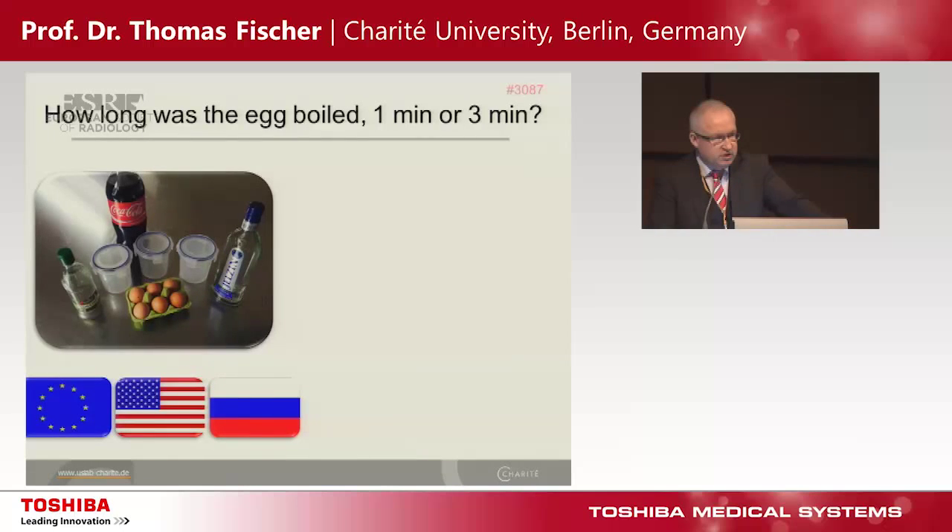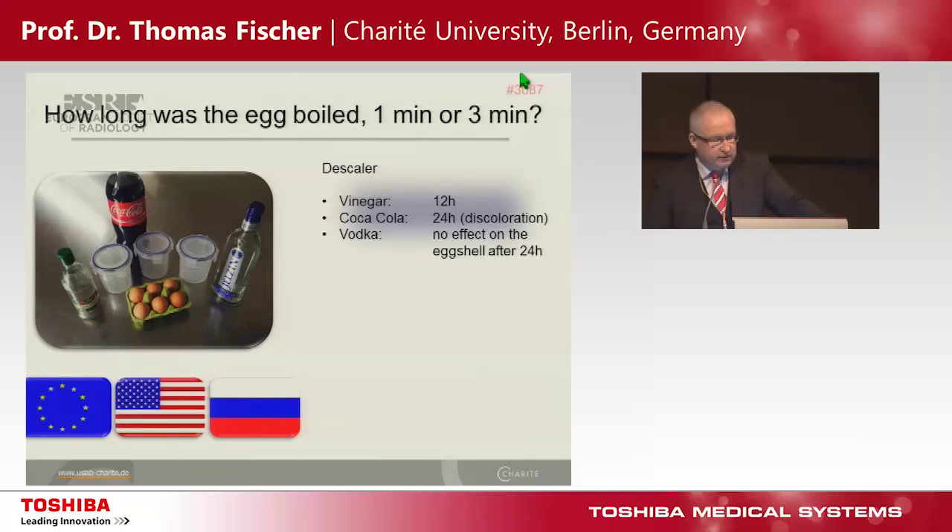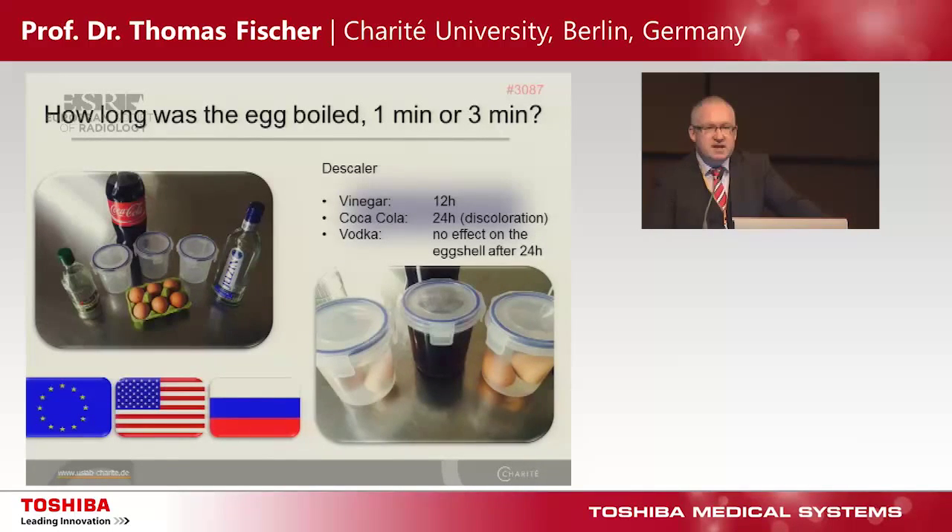Starting with the European Union, United States, and Russia in terms of descaler — we used vinegar from the European Union. It takes 12 hours to have a descaling effect on the egg shell. Coca-Cola works also, but takes 24 hours. And importantly for the Russian colleagues in the audience, there is no effect of vodka on the egg shell — that's very good news for all the Russians here.